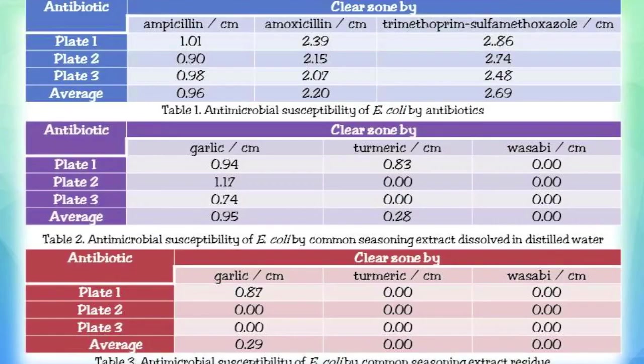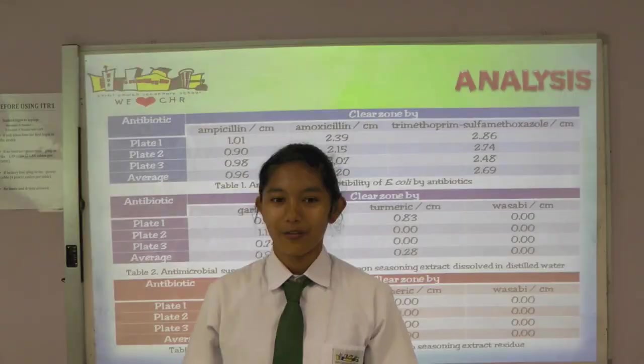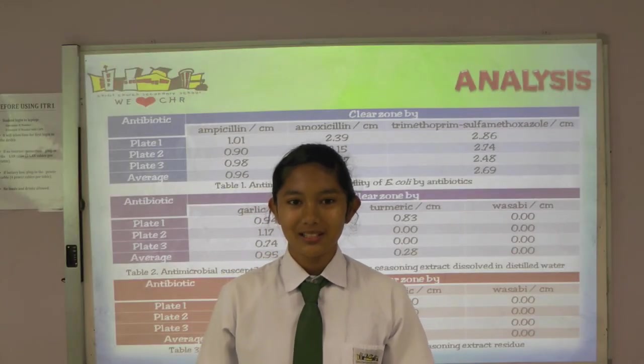From Table 1, trimethoprim shows the highest effect followed by amoxicillin and ampicillin respectively. Comparing Tables 2 and 3, we realized that the active ingredients in garlic, turmeric and wasabi are soluble in water. We also noticed that garlic has the highest microbial effect in both the extract and extract residue, followed by turmeric, while wasabi showed no effect on E. coli. The effect of dissolved garlic extract is comparable to that of amoxicillin.